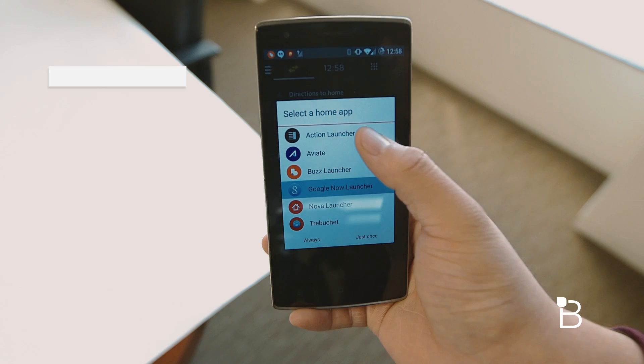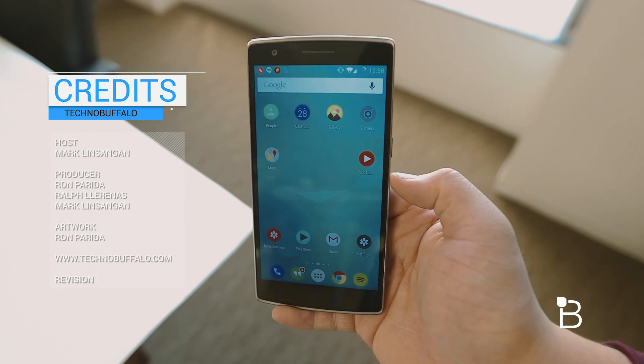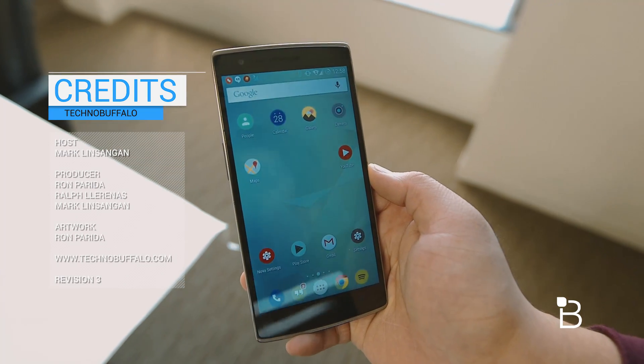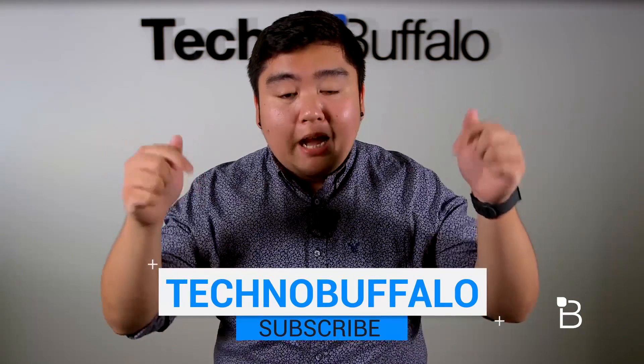Anyways, that's it for this video guys. If you have any suggestions on what launchers we should try out next, let us know in the comments down below. As always I'm Mark Linsenga from TechnoBuffalo, I'll see you guys in the next video. Thank you guys for watching and if you'd like to see more make sure to hit that subscribe button down below.